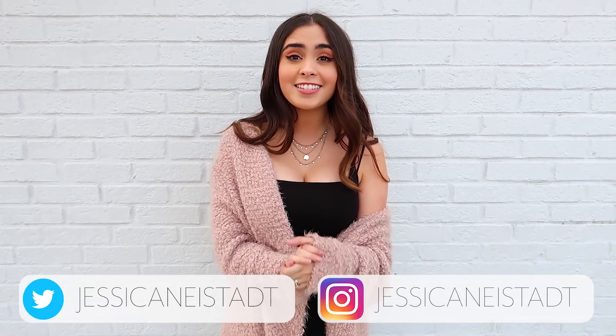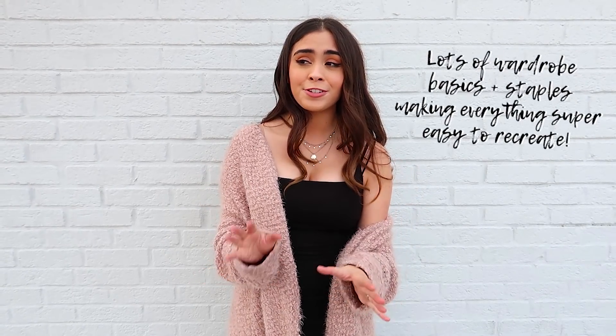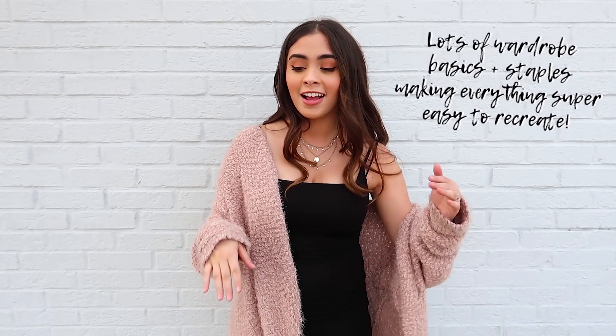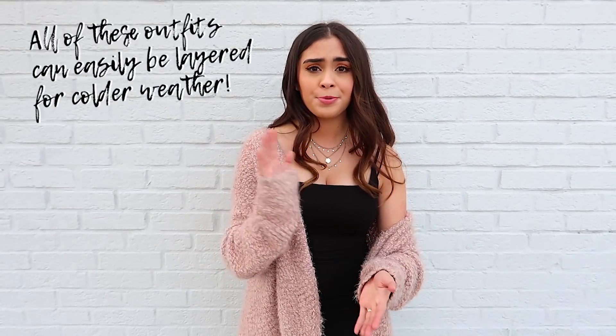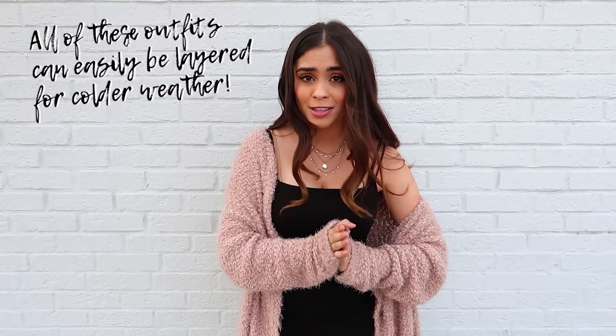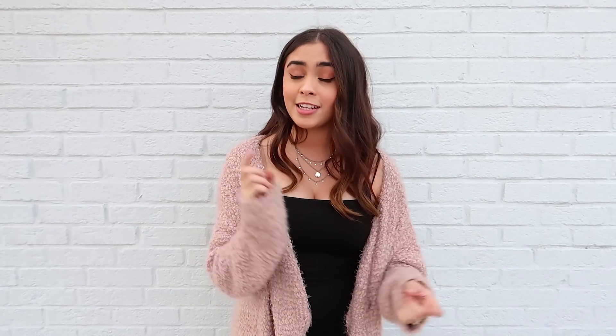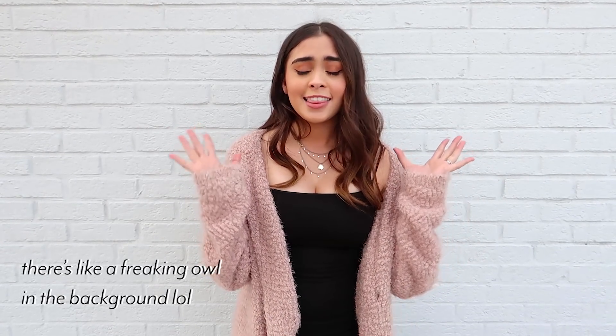What's up beautiful babes, welcome back to my channel! If you're new here, hello, I'm Jess. Today I'm sharing some winter outfit ideas. I really love these outfits and a lot of them feature some of my favorite pieces that I wear very frequently. Don't forget to subscribe and give this video a thumbs up if you enjoy it, and let me know in the comments if you want to see more videos like this.